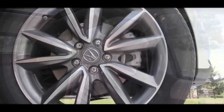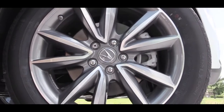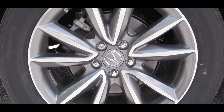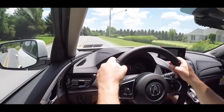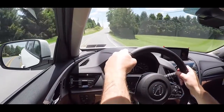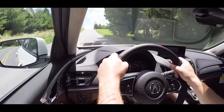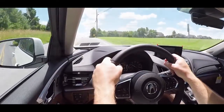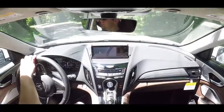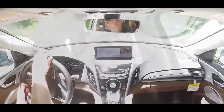As always, braking is equally important. Up front you'll find 12.4-inch ventilated front discs; in the back, 12.2-inch solid rear discs. As far as braking feel goes, similar to the TLX, there is a slight delay — kind of spongy. You have to press the brake pedal a little further than in most other vehicles, but once you reach that braking point there are no issues bringing the RDX to a stop.